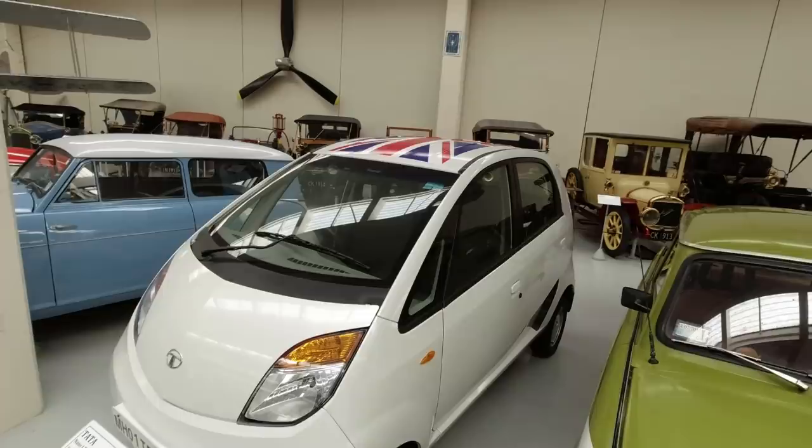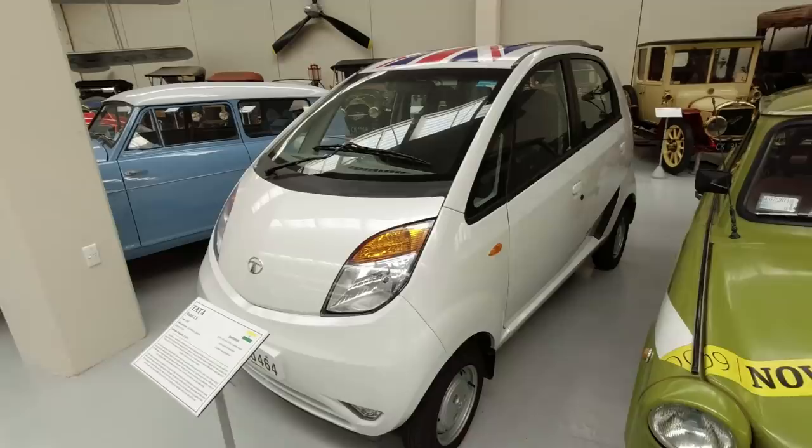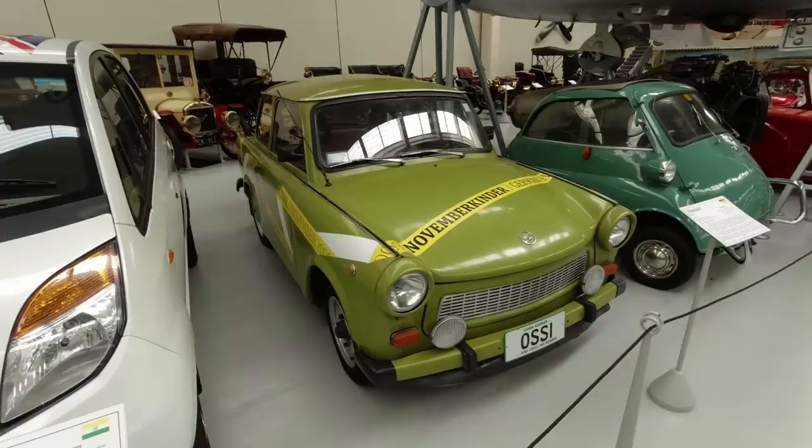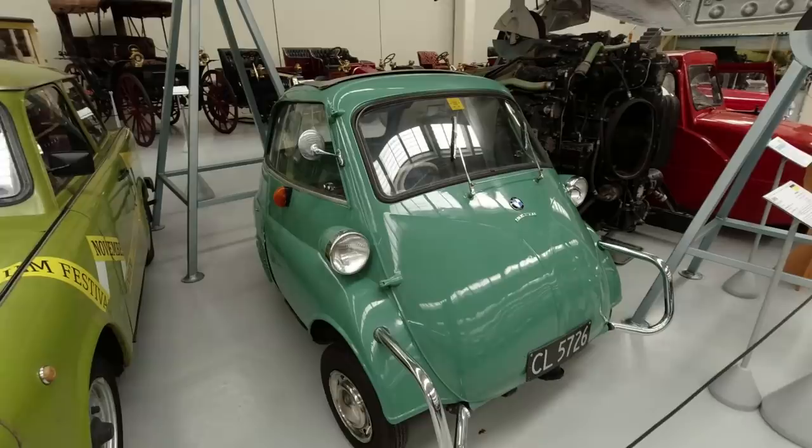Not quite sure why it's got a Union Jack on the roof, seeing as it had nothing to do with the UK - it was donated by the former British High Commissioner. And yeah, the Trabant - another Aging Wheels thing. A little BMW Isetta with its linked wipers - interesting.